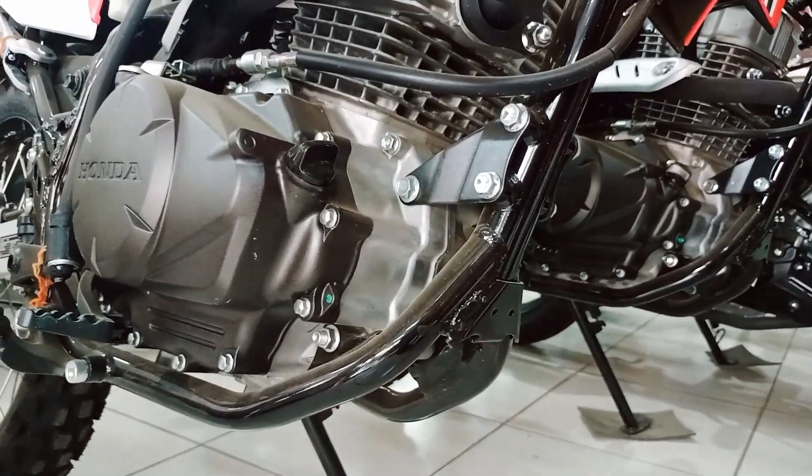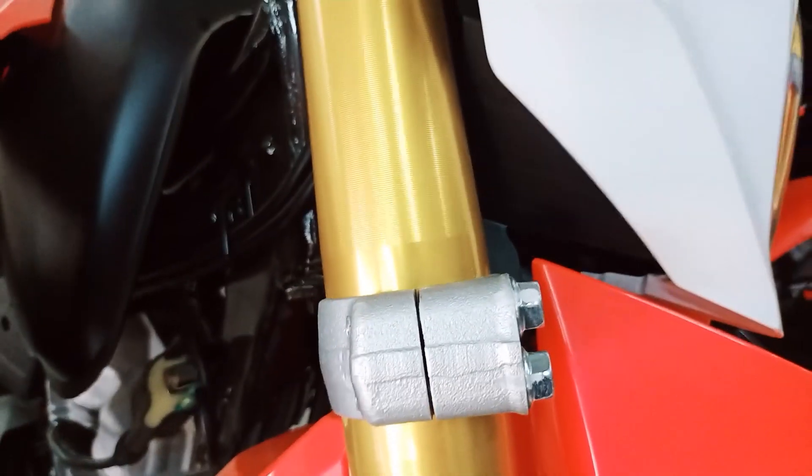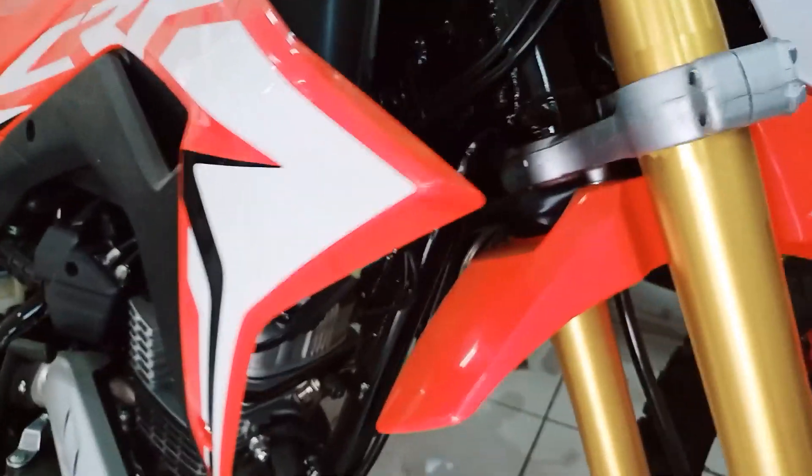The Honda CRF150L 2021 still has no new skid plate, so when you purchase this new bike, make sure to purchase a good skid plate for your bike.